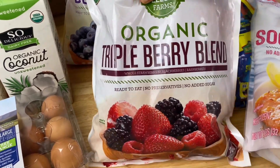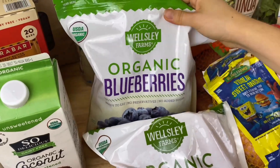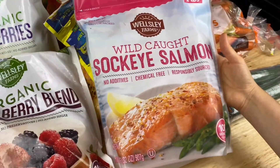Another great option are these organic frozen berries. There's a triple berry blend and an organic frozen blueberry blend. These are perfect to add to smoothies or to top your oatmeal with for breakfast.